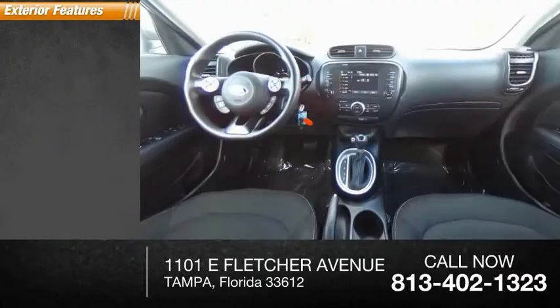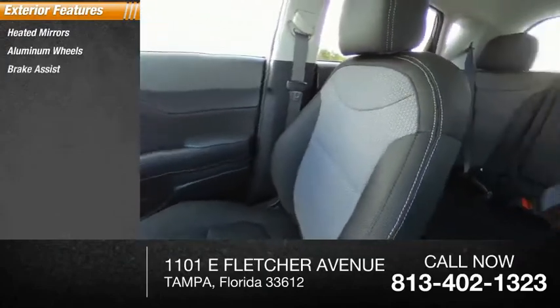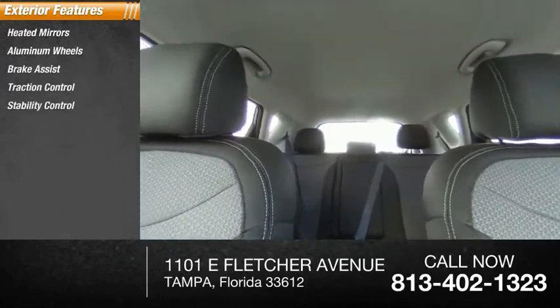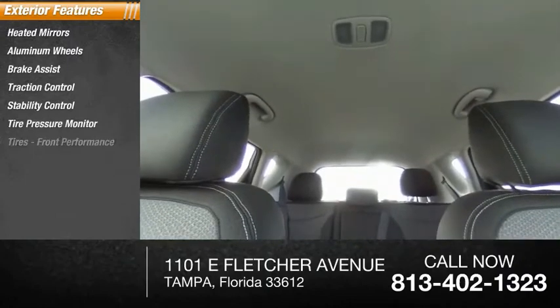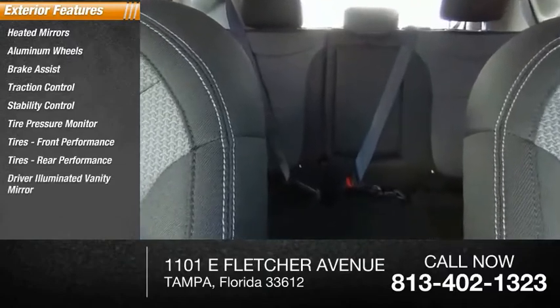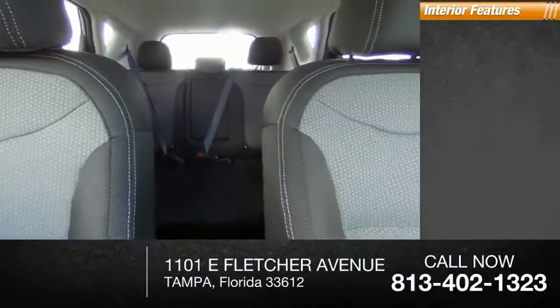Here are some of this vehicle's great options: heated mirrors, aluminum wheels, brake assist, traction control, stability control, tire pressure monitor, front and rear performance tires, driver illuminated vanity mirror, and four-wheel disc brakes.